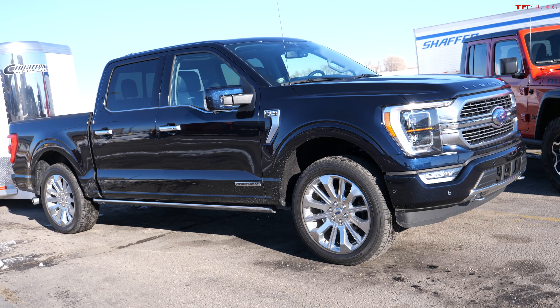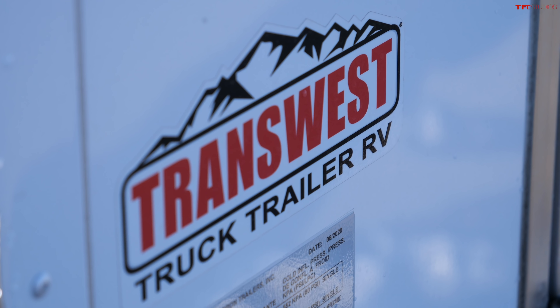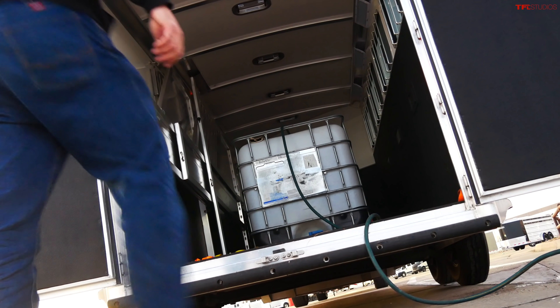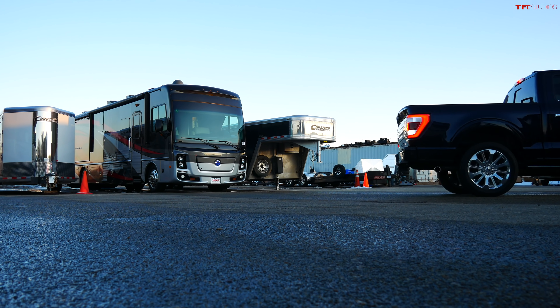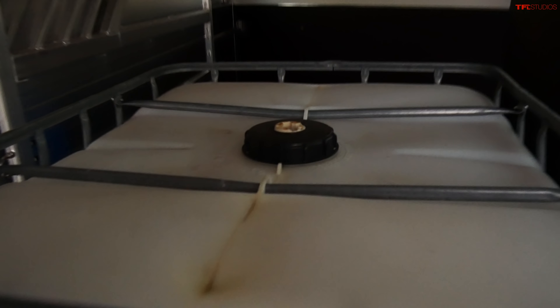Hey guys, before we can show you the MPG loops towing and empty with the new 2021 F-150 Hybrid and the new Jeep Gladiator Diesel, I need to get the trailer, which is why I'm here at TransWest. But it's not just as simple as hooking it up to the Ford — I also need to add some ballast, so let me show you how we do it.